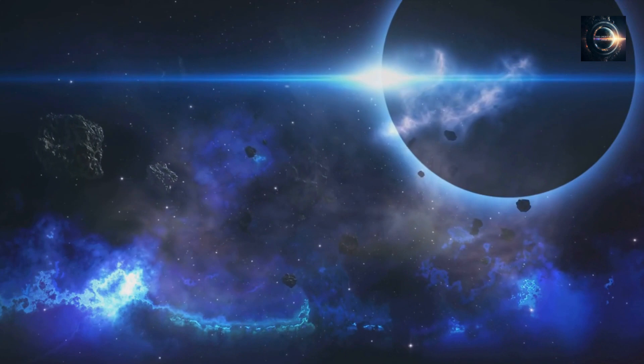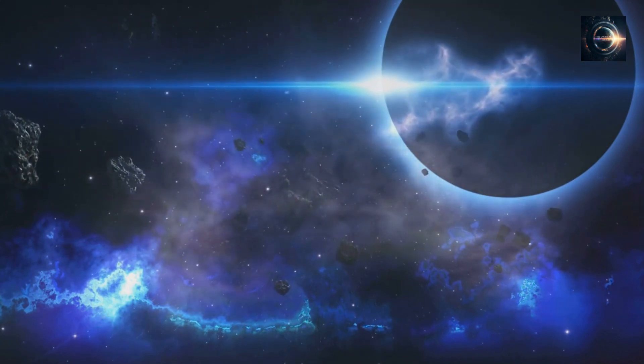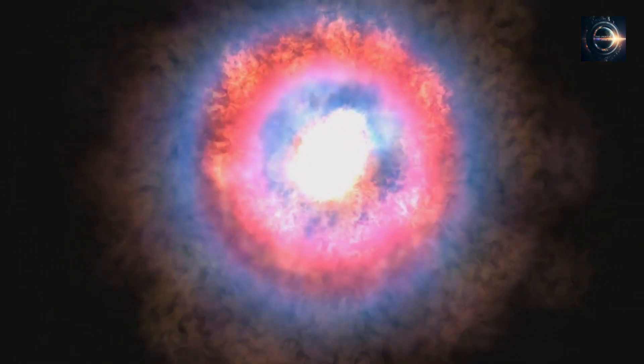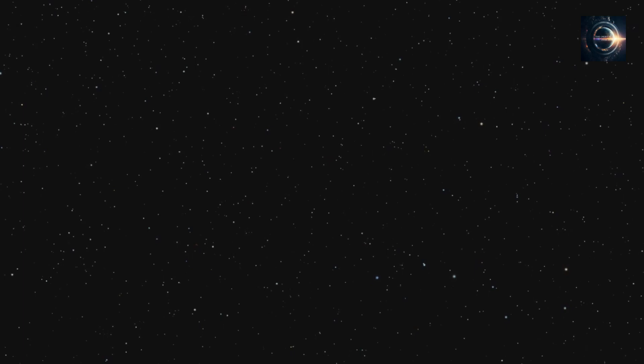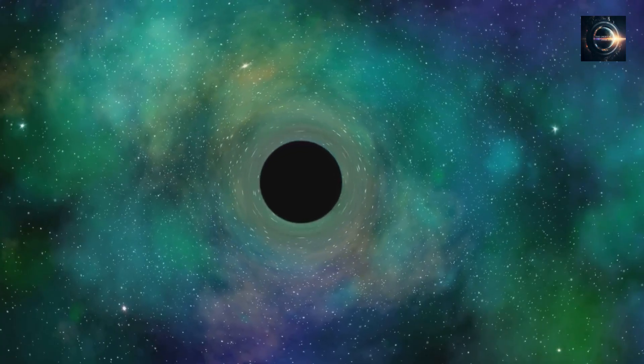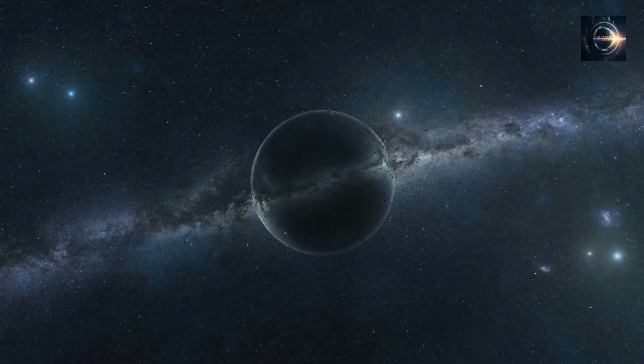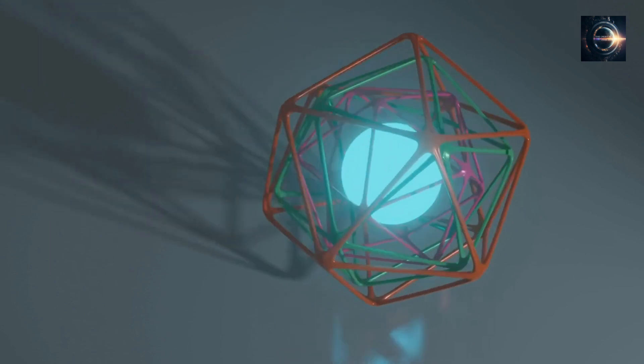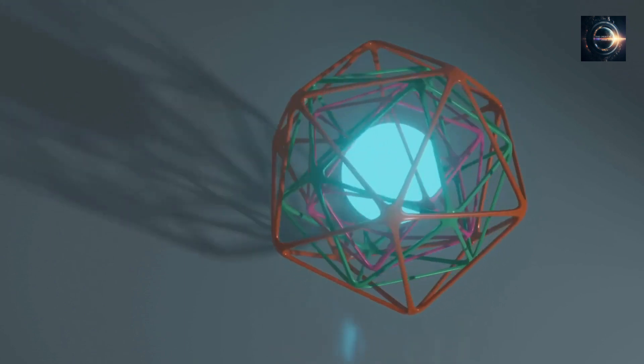Despite having a clear picture of what these stars might look like, astronomers have yet to observe any of them. There are two reasons for this. Firstly, most Population 3 stars have already lived out their lives, burning through their nuclear fuel in just a few million years and ending their lives in spectacular supernovae. Secondly, even if these stars still exist, they are incredibly dim and difficult to observe using our current technology. The only way we can hope to catch a glimpse of them or their remnants is through gravitational lensing, which can highly magnify background objects that would otherwise remain out of view.